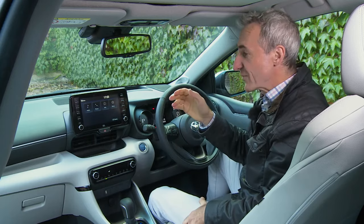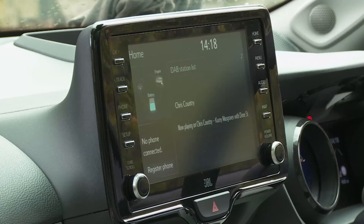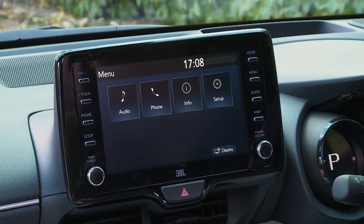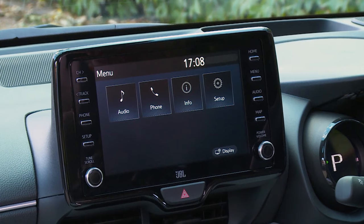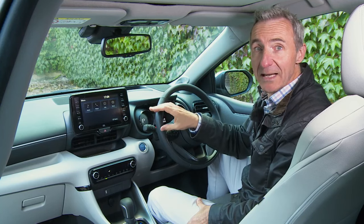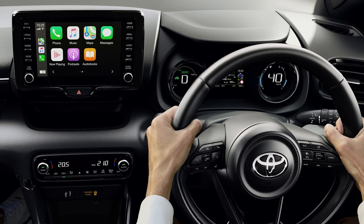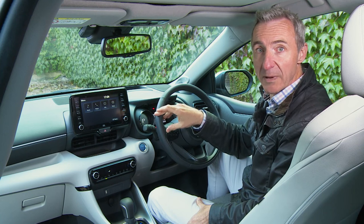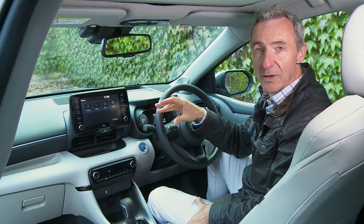The central infotainment screen is a Toyota Touch 2 setup — 8 inches in size unless you have the base trim's 7-inch monitor. There are straightforward audio, phone, info and setup sections from the main menu, with graphics that, although clearer and sharper than before, still don't look particularly sophisticated. But it is an improvement, and you can at last have Apple CarPlay and Android Auto smartphone mirroring on a small Toyota — a proper wireless setup, so there won't be phone leads dangling everywhere.